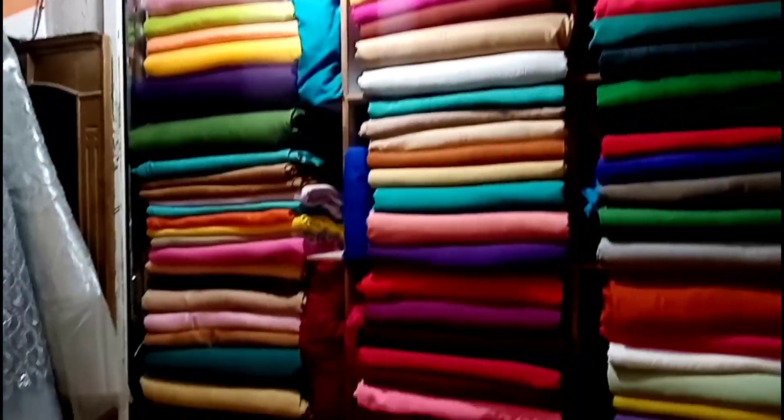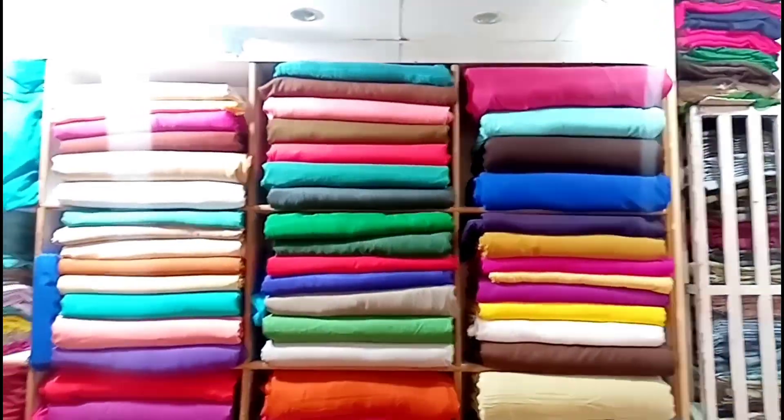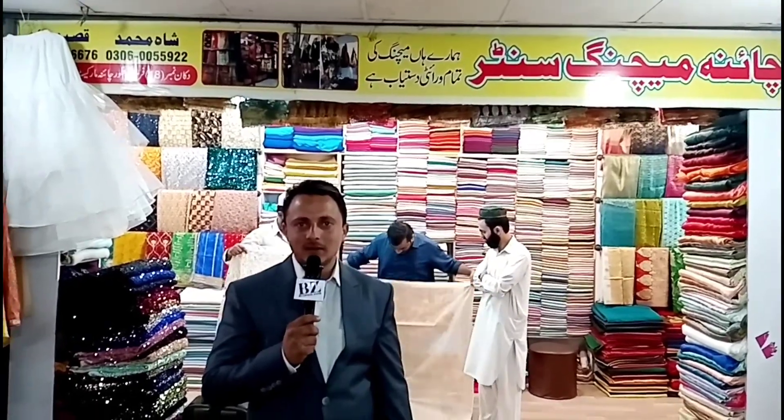This price range is 800. Today we are here in China Matching Center. We have variety — matching, matching, matching. Allah Hafiz.